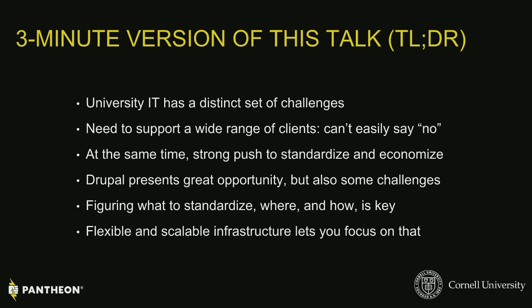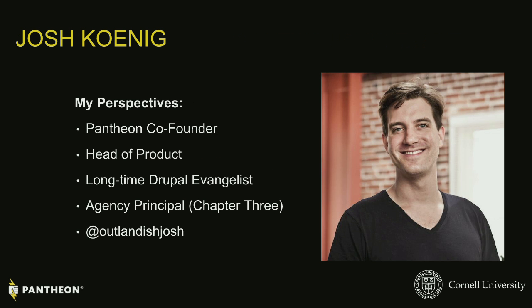A big part of that, in my opinion — and a very self-serving opinion — is that flexible and scalable infrastructure is a key to being able to figure out what and where to standardize and have a sane life bringing Drupal to campus. To introduce myself, I'm Josh. I'm a Pantheon co-founder, where I'm head of product, long-time Drupal evangelist, started an agency way back in the day called Chapter 3. I'm at Outlandish Josh on the internet.